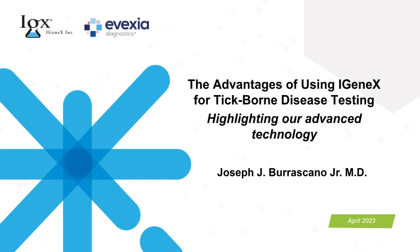Tonight I have the distinct pleasure of being joined by Dr. Joseph Borascano Jr., who will be our presenter for this webinar. Dr. Joseph is a well-recognized specialist in the diagnosis and treatment of Lyme disease and associated infectious diseases. He has over 35 years of research in this field and is also a founding member of ILADS and the ILADS Educational Foundation. Joining Dr. Borascano tonight will be Wayne Sedano, our Director of Clinical Support and Education at Avexia Diagnostics. Dr. Sedano is also the Director of Integrative Medicine Education for the College of Integrative Medicine and lectures and teaches internationally.